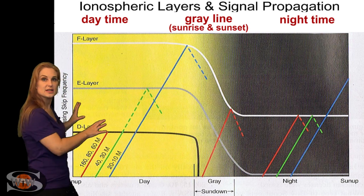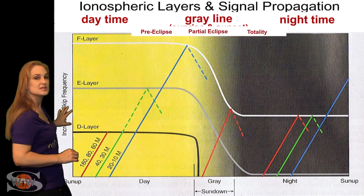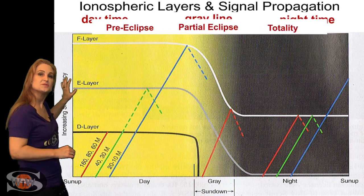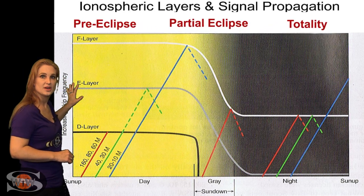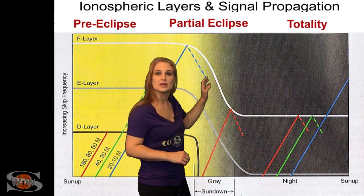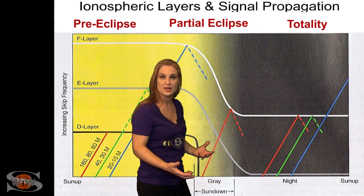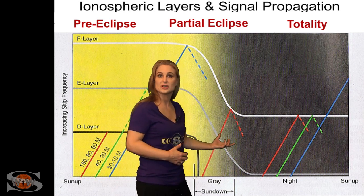During an eclipse, it's kind of different, so we can actually just take this and change all the labels. Instead of it just being daytime, this becomes the pre-eclipse region. During the partial eclipse, it kind of mimics a gray line — it's almost like the sun is going down — so the gray line becomes the partial eclipse region.